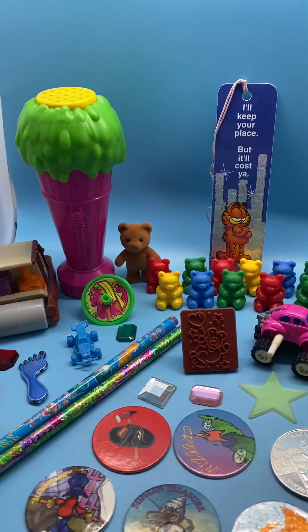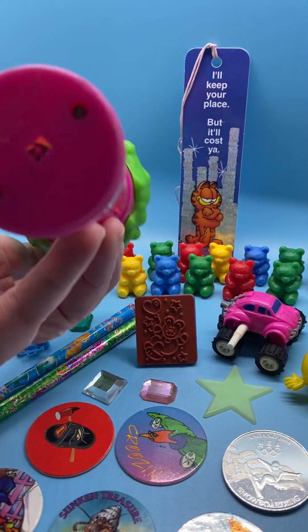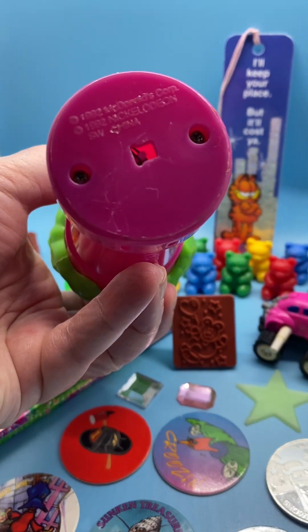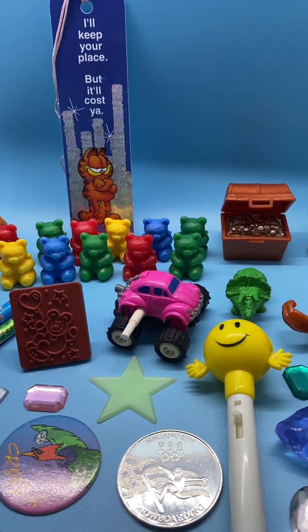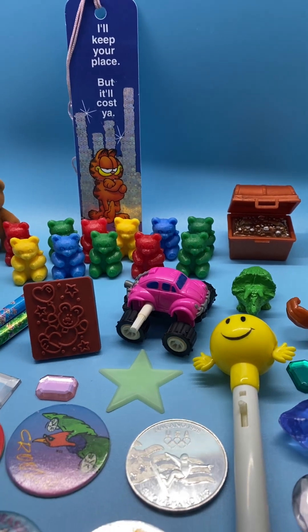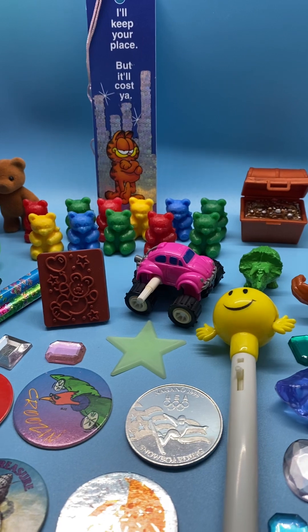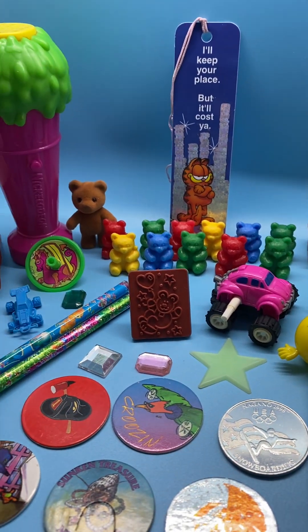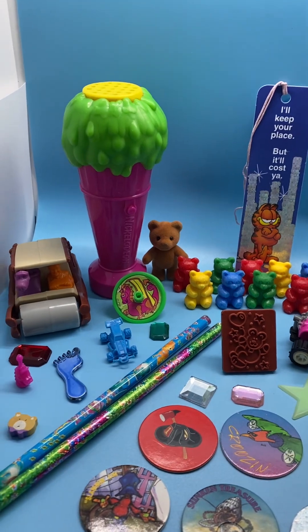I'm going to start out with this Nickelodeon McDonald's microphone from 1992. Hey good looking, I'll be back to pick you up later! How many of you remember that commercial? That was a Mr. Microphone, and that's what this microphone reminds me of. I love to say that to my husband.